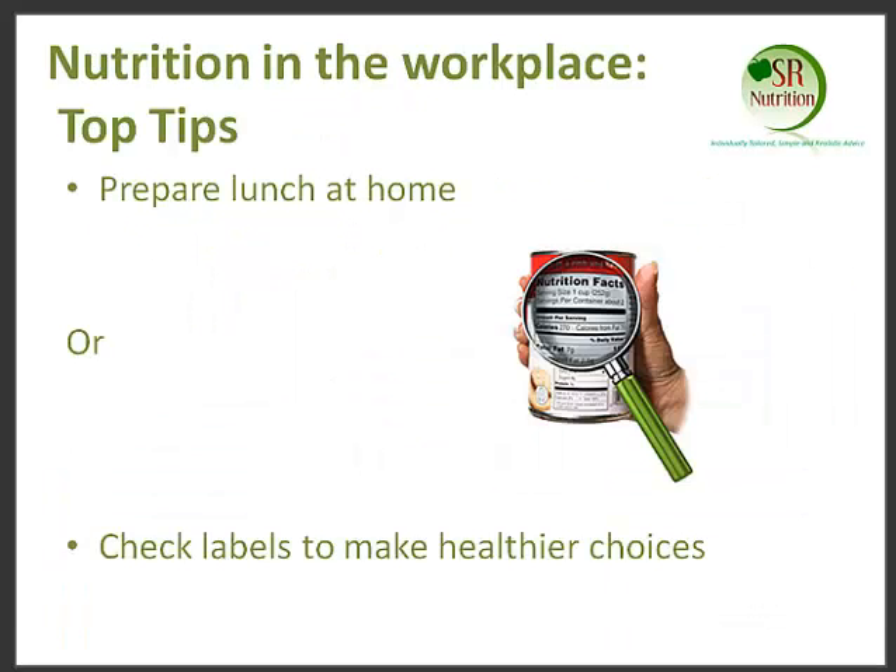My next top tip was trying to prepare lunch at home. If we prepare lunch at home and take it in with us to work, it means that even if we're stressed, busy, or tired, we're still able to make a healthier choice. If you've got food you've prepared at home and you know exactly what's in it and it's a healthy option, it means you don't have a choice but to eat that healthy food. When we're often buying lunch out and about, it's very difficult to make choices, especially when we have time constraints, money constraints, and aren't really sure what choices we should make.